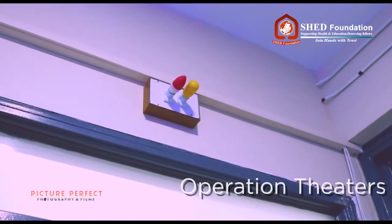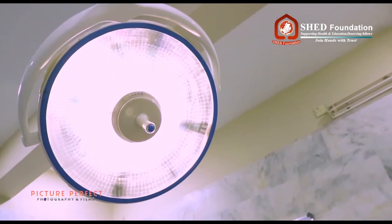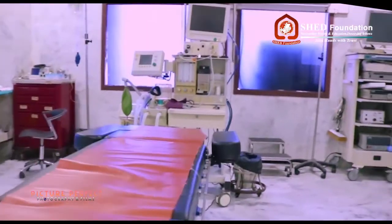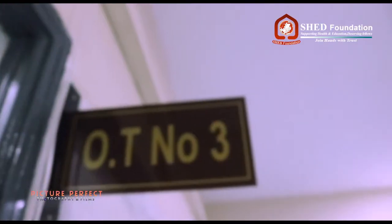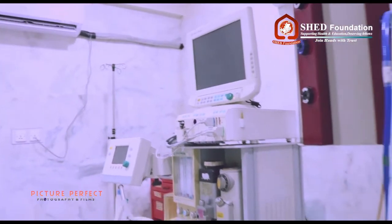Shedd Hospital has three well-functioning, fully equipped operation theatres. We have two major OTs and one minor OT, in which one is designated for urology and orthopedic surgeries, the other for laparoscopic and general surgeries. The minor OT is designated for infected procedures like carbuncles, etc.